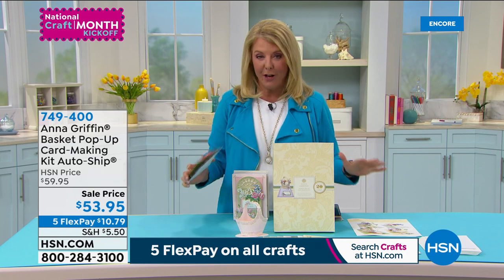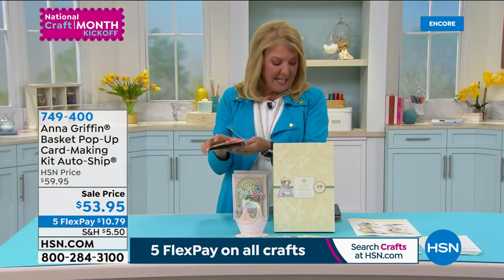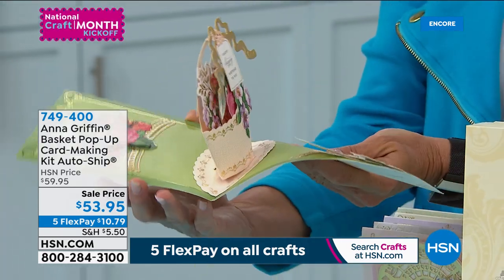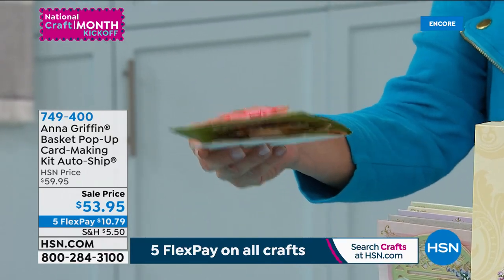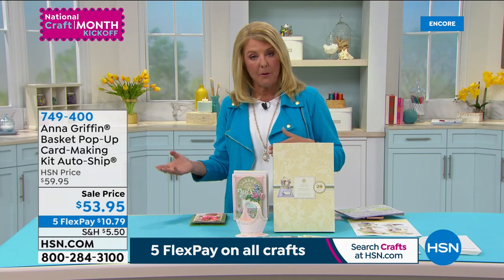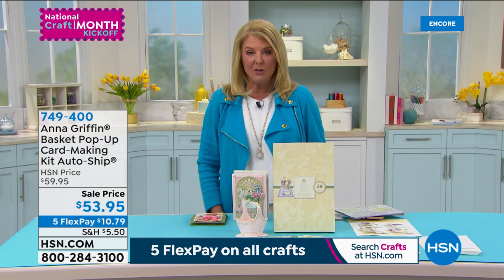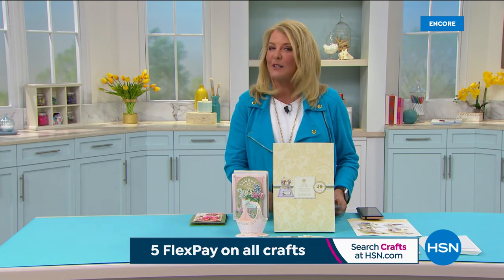Look at this gorgeous collection — you go like this and you pop it up, and it makes a basket, a three-dimensional basket. Isn't that something? This is coming up in just a couple of moments and it is a total auto-ship. You get the first kit, then another shipment in June, September, and December. Anna's going to share all the surprises with you, because you get a ton of goodies inside this awesome little box. But first, we've got to take a very quick look at an incredibly popular Today's Special.